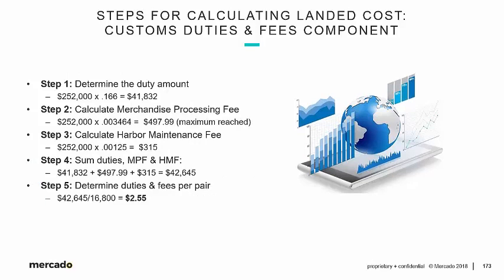Step 1 — the duty amount: the entered value was $252,000, which is 16,800 pairs of jeans times $15, times the duty rate of 16.6% (0.166). Our duty comes to $41,832. Step 2 — the MPF: $252,000 times 0.003464 (0.3464%). We hit the maximum in this instance at $497.99. Harbor maintenance fee uses the same entered value, multiplied by 0.00125 (0.125%), which comes out to $315.